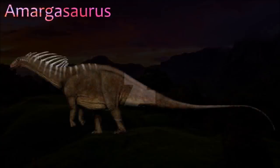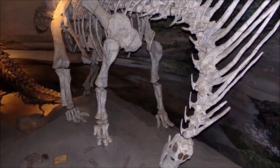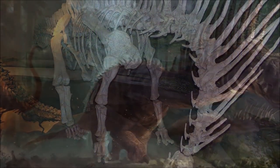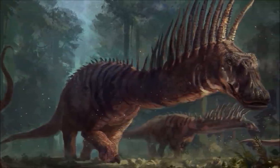Amargasaurus was an unusual-looking sauropod. It was relatively small and short-necked, with pairs of long spikes that projected from the top of its twelve neck vertebrae. The function of these spikes is as yet unknown. Amargasaurus may have fed on ground-level vegetation, while taller sauropods foraged for foliage higher up.